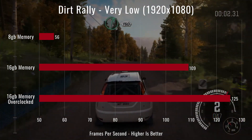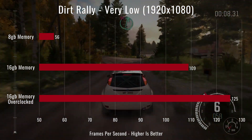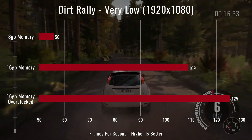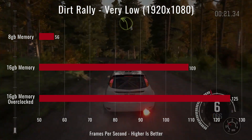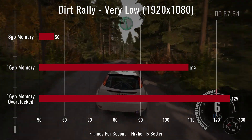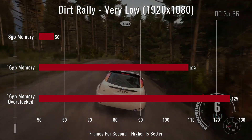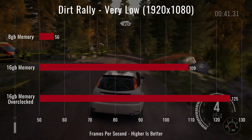Next we tested Dirt Rally on very low at 1080p with 2x MSAA. Our averages were very different — we saw almost double the FPS between 8 gigs and 16 gigs of memory. It appears this game and the APU combo likes more memory to pull from for the Vega graphics. We also saw a nice jump up to 125 FPS with the overclock on both Vega and the CPU.